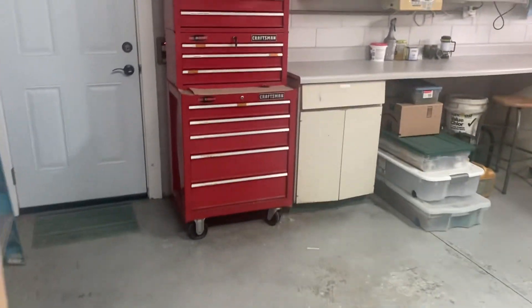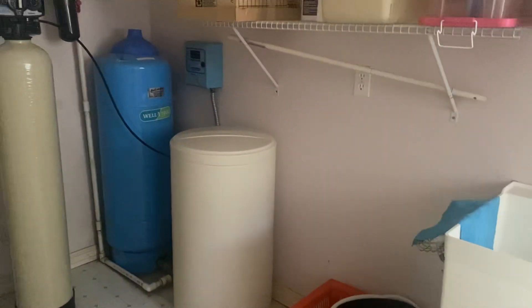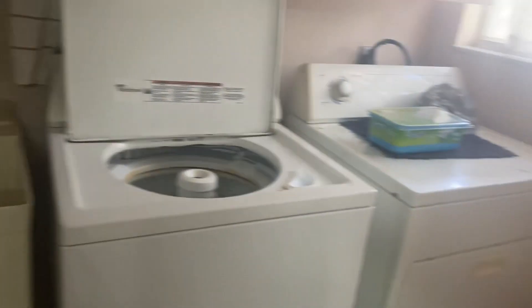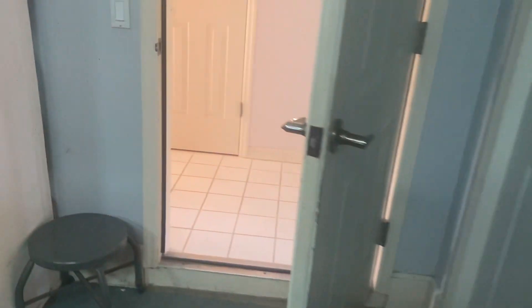There's a door to the outside and a little separate laundry area back here with utilities and everything — needs a little bit of love. Let's go out of the garage and into the other part of the home.